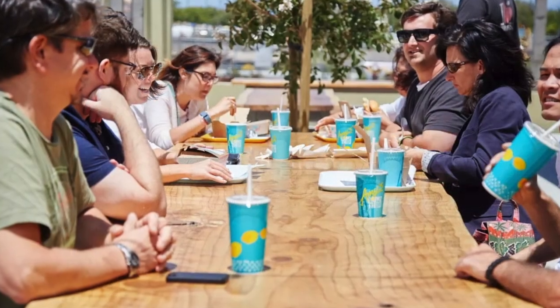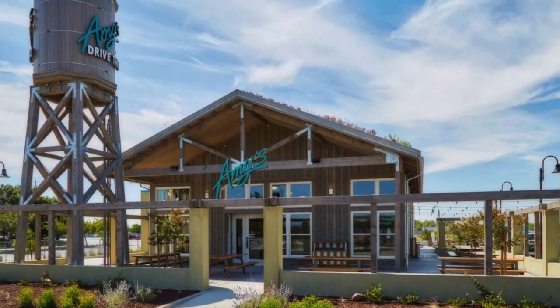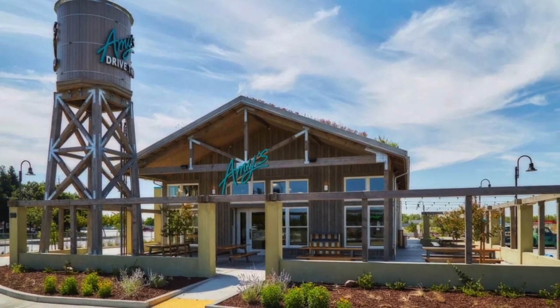Thinking ahead to replicate more of these unconventional drive-thrus, Amy's hopes to incorporate the water tank and living roof prototype on future organic, healthy food restaurants.